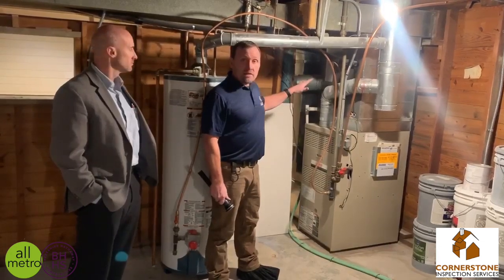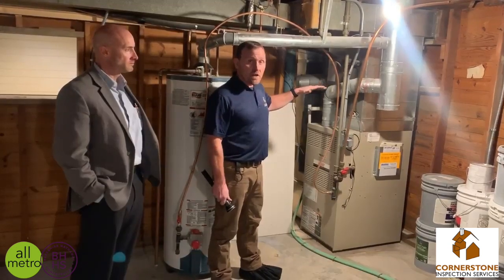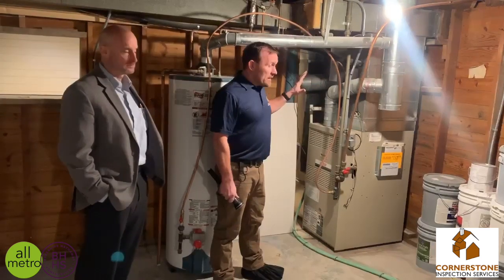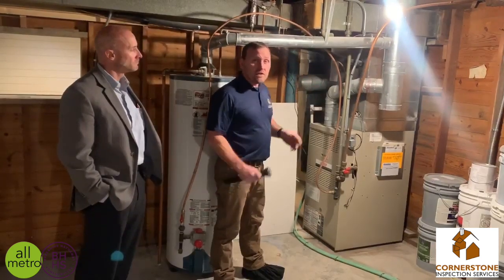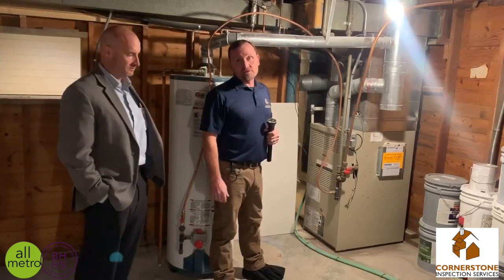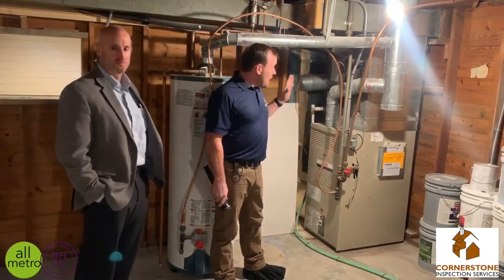This is just your standard 80% efficient furnace. It's a good furnace, but you can go all the way up to 90% to 95% efficient furnaces. No matter what kind of furnace you have, once a year — usually in the fall before the winter season hits — you want to call a good furnace company. Make sure they're licensed, insured, bonded, and check them out on the BBB.